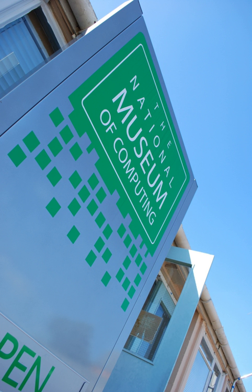On display in the museum are many famous early computing era machines, including a functioning Colossus Mark II that was rebuilt between 1993 and 2008 by a team of volunteers led by Tony Sale. Colossus was a machine that helped break German encryption during World War II.